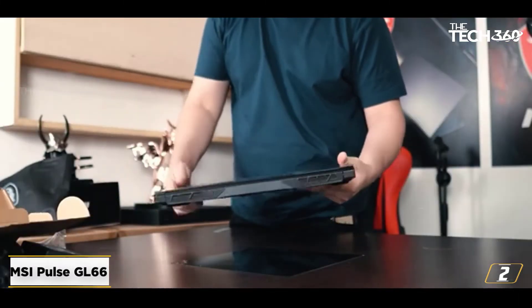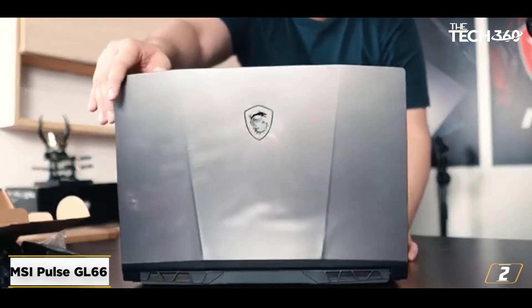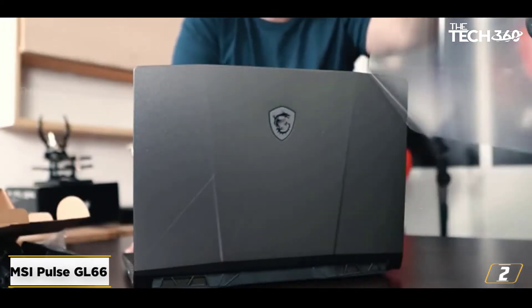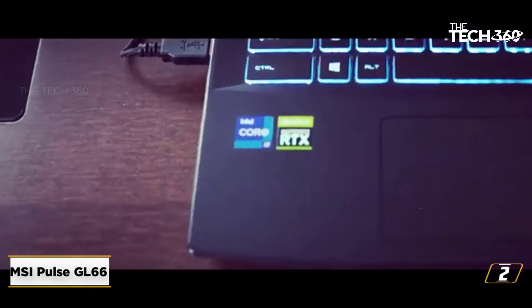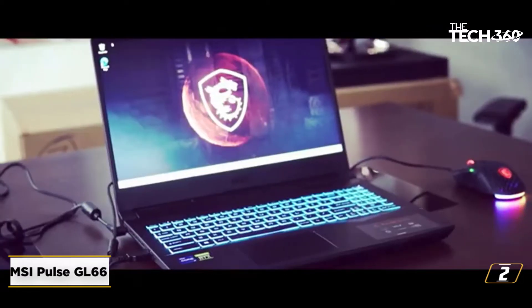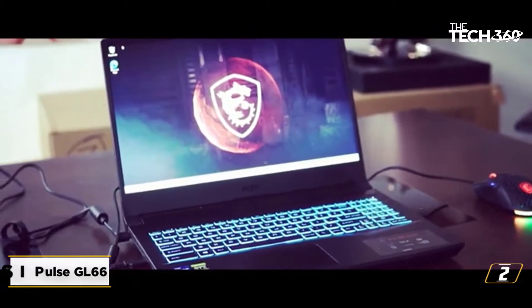You can efficiently run FHD games on the GL66. Besides these, the laptop has a beautifully backlit keyboard, the latest connectivity ports, and MSI Center to monitor hardware. Combined, these features make it a hard-to-ignore device, especially if you've got a limited budget.